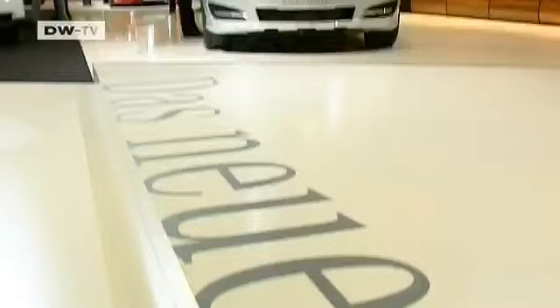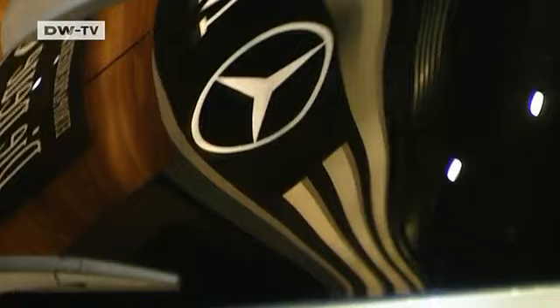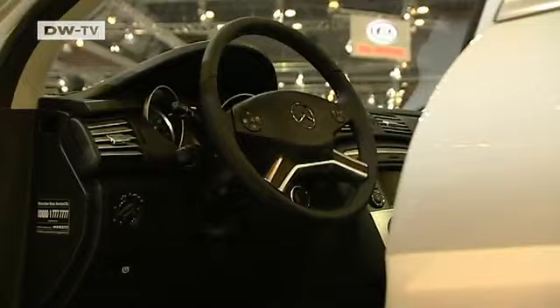Mercedes is presenting its new R-Class for the first time in Europe. The car is fitted with a new front look and more fuel-efficient engines. The 300 CDI Blue Efficiency produces as much power as its predecessor, but has better performance and uses 7% less fuel. The manufacturer says average consumption is 7.6 liters over 100 kilometers. The R-Class hits European showrooms in September.